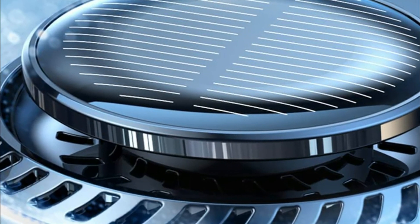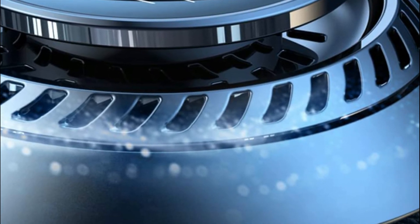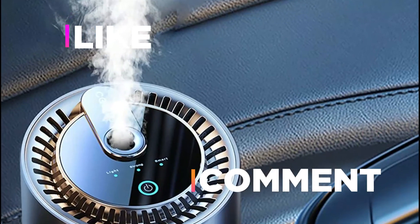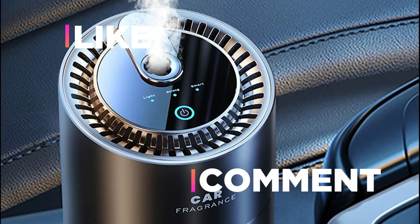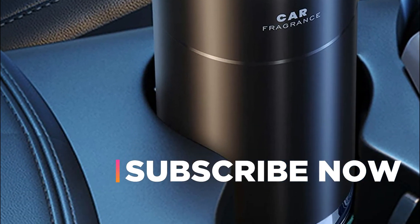Hope you found this video helpful in finding the best car diffusers. If you found it helpful, please give a like, comment your valuable opinion, and tell us which one is perfect for you. Subscribe to our channel to get the latest updates on different product reviews.